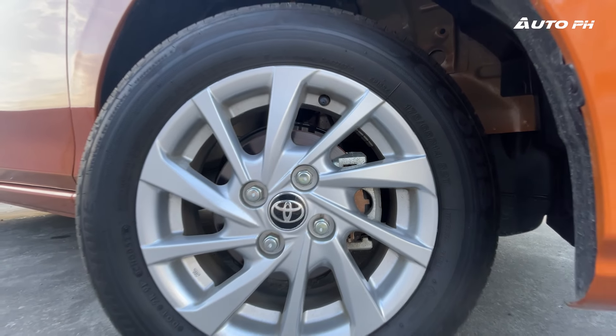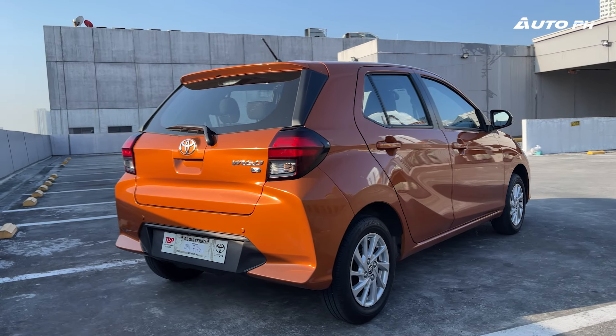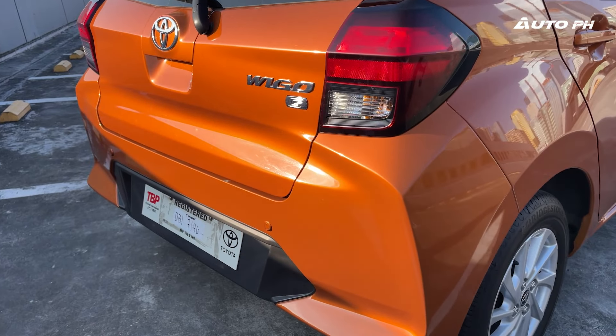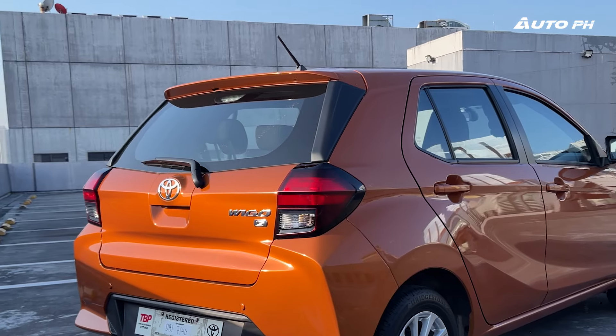I'm not a fan of these wheels as I think the ones on the first gen look much better — these look very old. I'm also not a huge fan of the rear design for the same reason. While the boxy shape and angular lines do make it look better, it still looks a bit old. At least we do get a rear spoiler on this variant to set it apart.